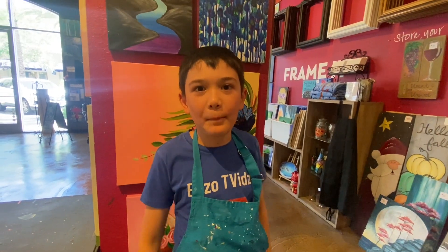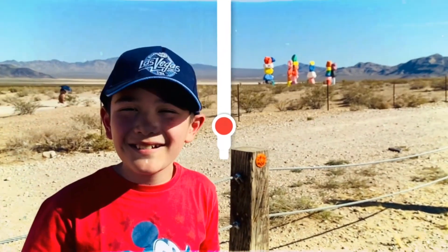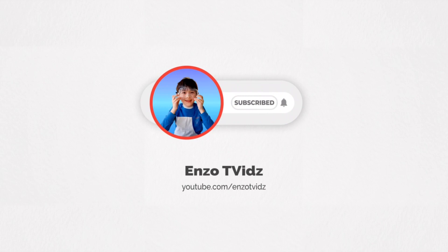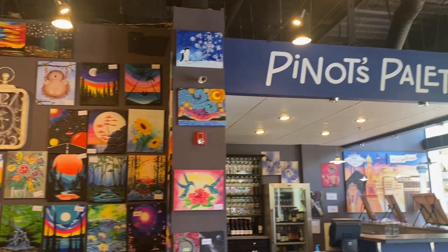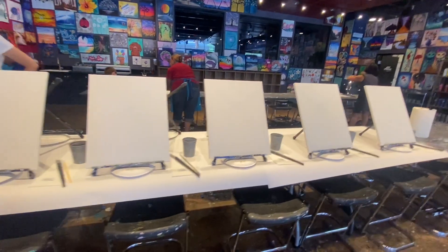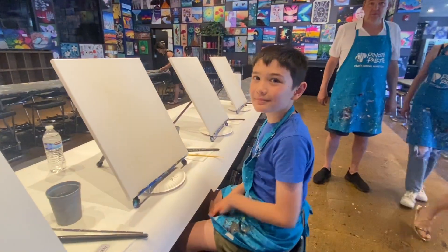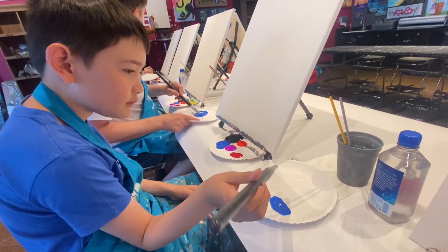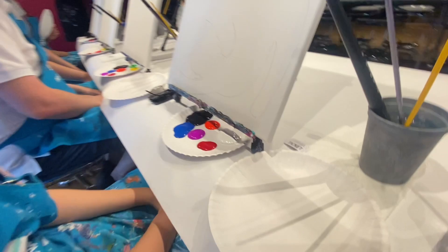I'm Enzo. Today we're going to paint. We are at Pino's Palette in Las Vegas. I'm ready to paint. Today, we're going to paint a cat.